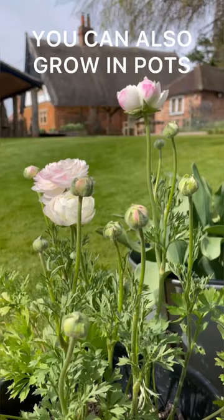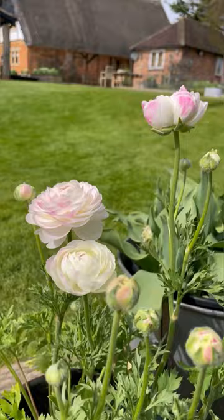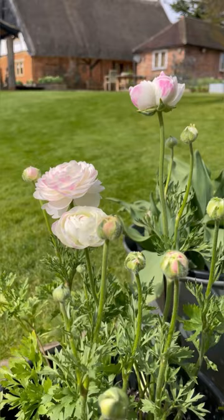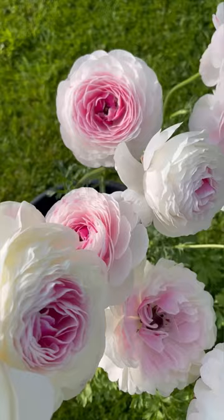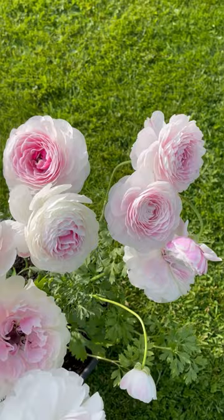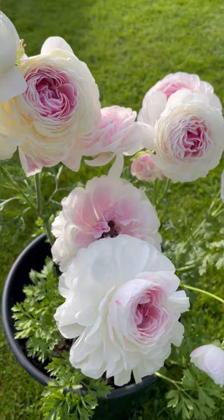These are my ranunculus pots — you can see they're outside and they can stay outside now. Just check your local conditions, and providing you don't have a frost, we need to bring them back in if the weather changes. Providing there is no frost, they can stay out overnight. This is my patio pot of three ranunculus corms — they've now been flowering for almost a month. I haven't bothered to deadhead the pot at all; I've just let it do its own thing with the oldest flowers getting fluffier and fluffier.